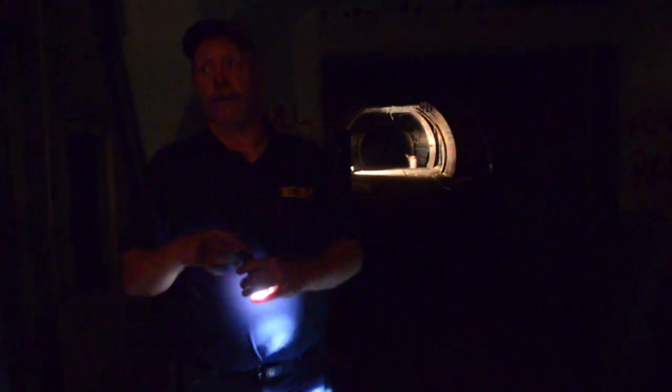This is the most interesting room to me, because this is where everything was driven out of here — all the power, the lifeblood of the whole place was right here.